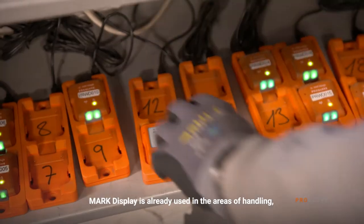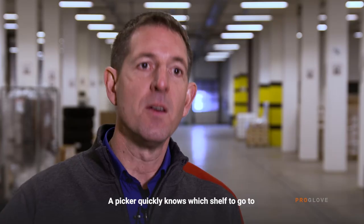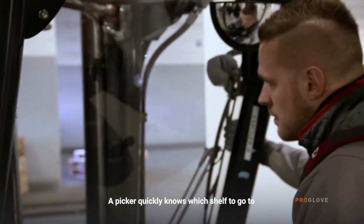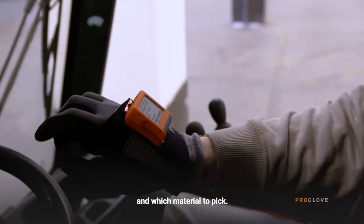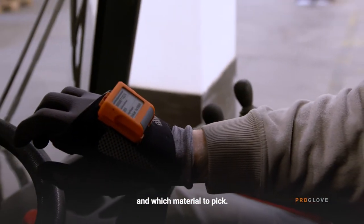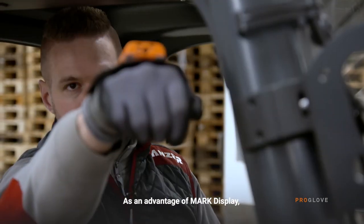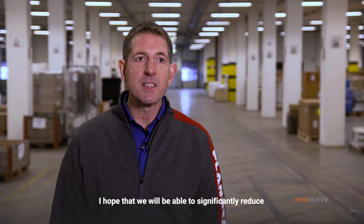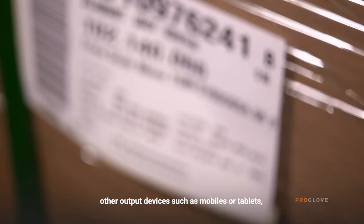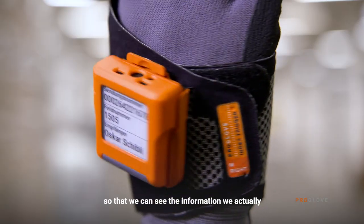The Mark Display is now being tested in the area of transshipment, logistics, and transport for a picker who removes material. He knows relatively quickly which shelf he needs to go to, what material he needs to pick, and can of course process it further. The advantage I see in the Mark Display is naturally that we can reduce other output devices like phones or tablets, and that we can see the information we actually need quickly and directly on the display.